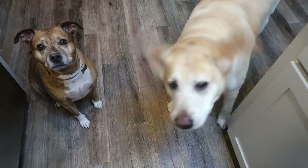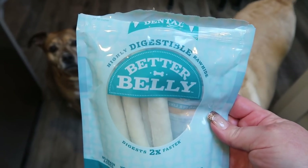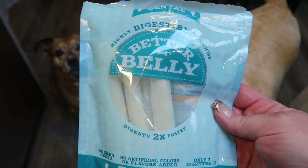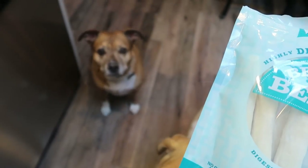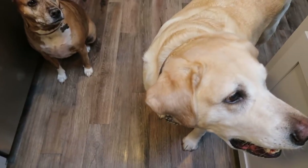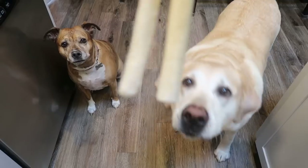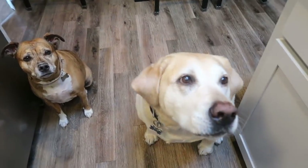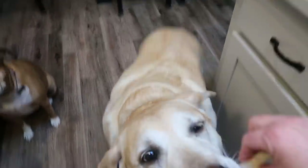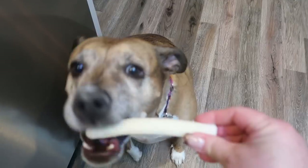You guys want a bone? I love these Better Belly bones — I get the small ones. Let's show them your favorite bones. Sit. Good boy. Shake. Good job, buddy. Good girl, honey.